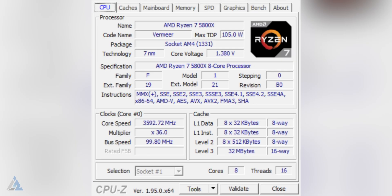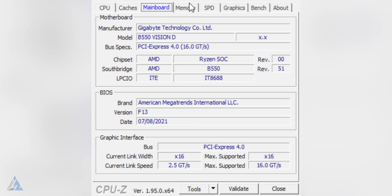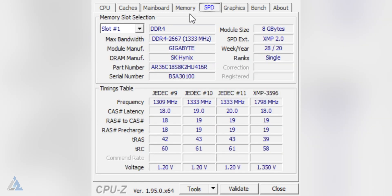For our test bench, we had an AMD Ryzen 5800X, a Gigabyte B550 Vision D motherboard, and 32 gigabytes of DDR4 dual-channel RAM running on a custom XMP profile, so no bottlenecks there.